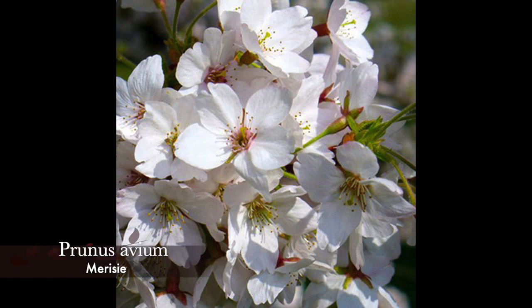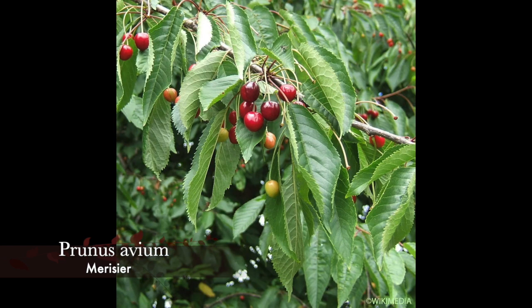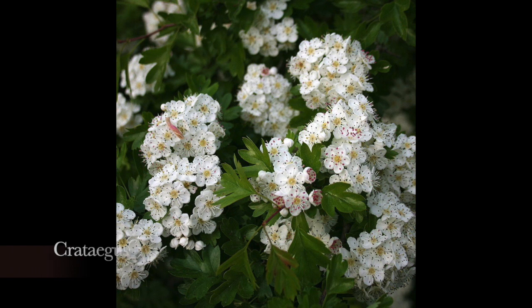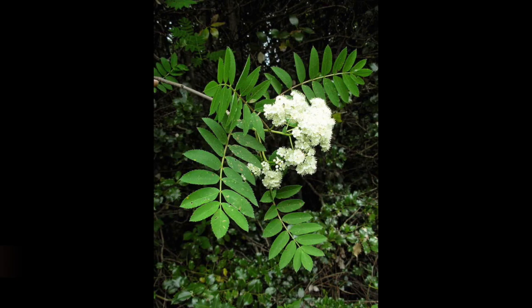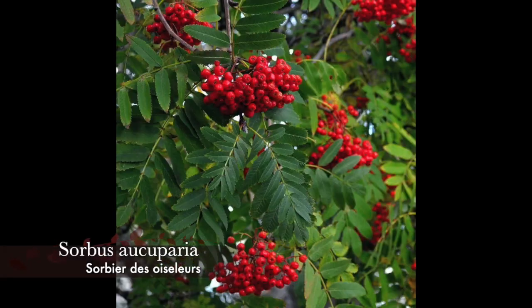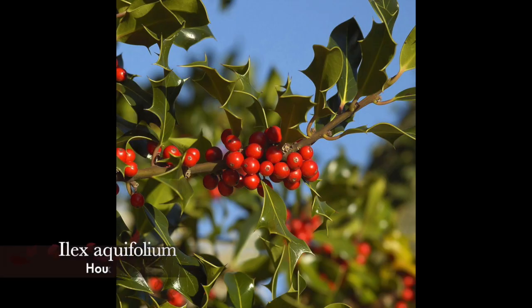Prunus avium, le cerisier sauvage, à développement moyen, est assez mélifère, sans exigence particulière de sol — les fruits sont très appréciés des oiseaux. Crataegus monogyna est un arbre à petit développement qui affectionne les sols secs plutôt pauvres ; sa floraison blanche est parfumée et ses fruits très appréciés. Sorbus aucuparia est un autre arbre à la fructification appréciée, développement moyen, peu exigeant. Ilex aquifolium, le houx, a un développement moyen, une croissance relativement lente, il est peu exigeant, et les pieds femelles se couvrent de fruits très appréciés des oiseaux en automne-hiver.